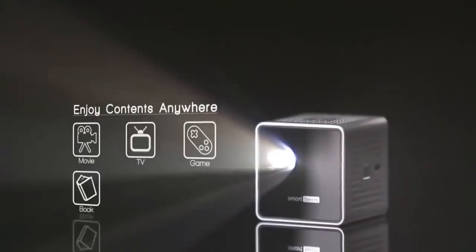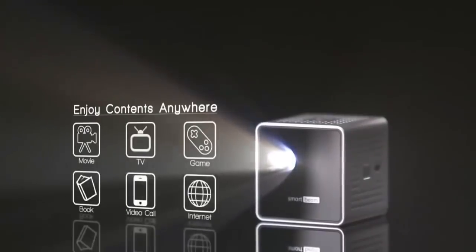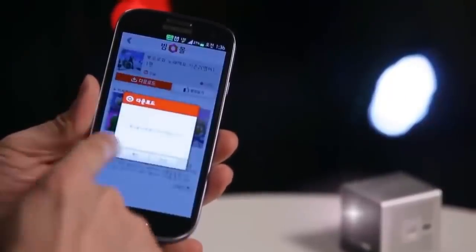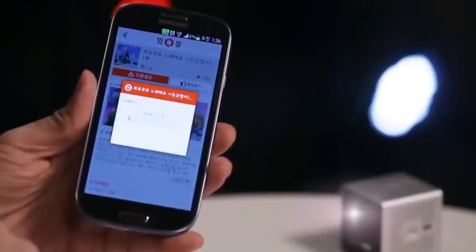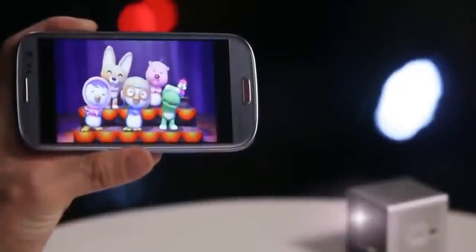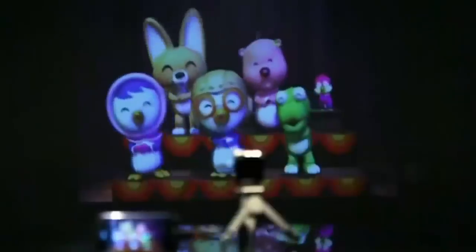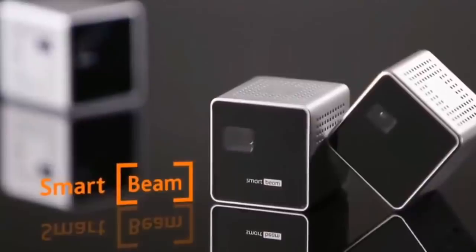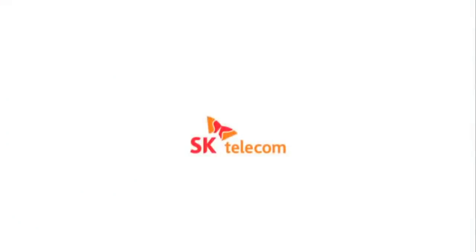Educational material for your kids, as well as movies, games, books, video chatting, internet surfing and more. Experience multimedia contents in your smartphone with SmartBeam, making your smart imagination into a reality. That's SmartBeam for you. SK Telecom.